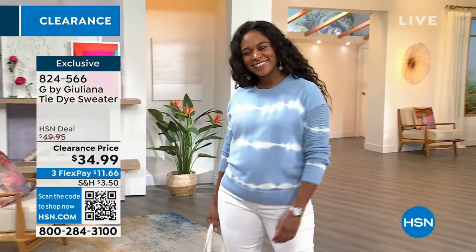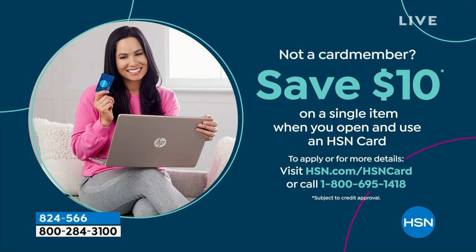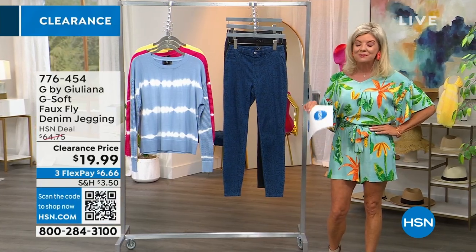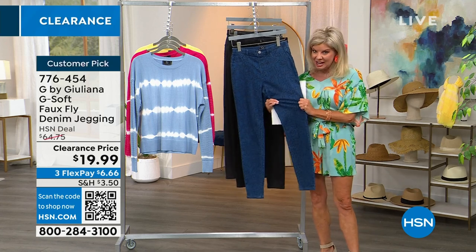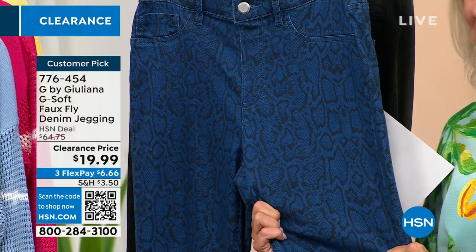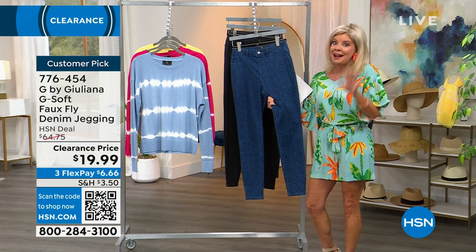If you don't have the HSN charge card, it's a great opportunity to apply today. I love my HSN charge card — on days like this, we're offering three flex pays on all these wonderful sale prices. If you have the HSN charge card, you can add an additional month for four monthly flex payments. Juliana's known for many of her signature styles, and her premium denim, her jeggings, her jeans have always been a number one top seller. So with that — this is a jegging. Wait till you see the stretch on this. Four-way stretch, so incredibly comfortable. These are a customer pick at $64 and change — they're $19.99.